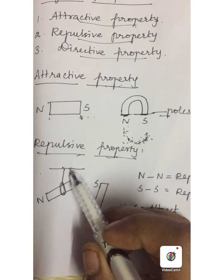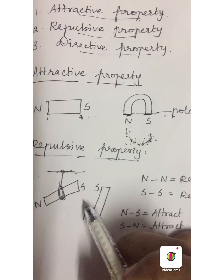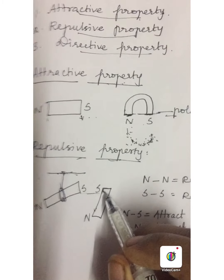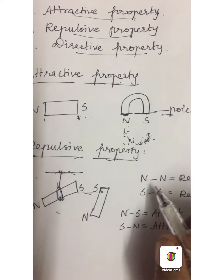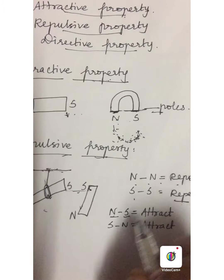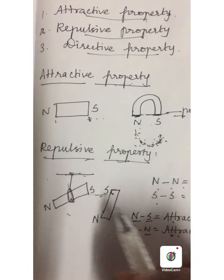The next property is the repulsive property. Take a bar magnet and suspend it from a support. The bar magnet has two poles: north and south. Now bring the south pole of another magnet close to the south pole of the suspended magnet. The same poles of the magnet repel each other. So the same poles — north-north and south-south — repel each other, but north and south poles of two magnets attract each other. This is called the repulsive property.